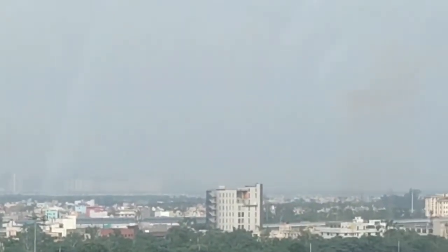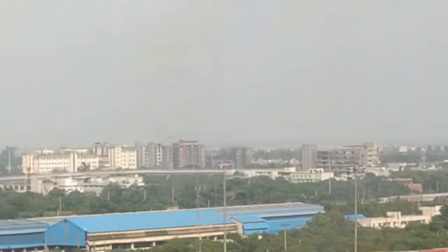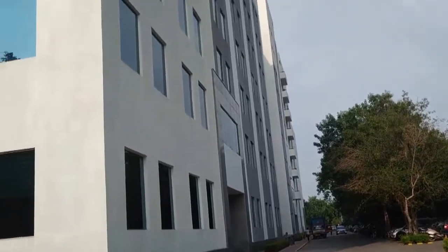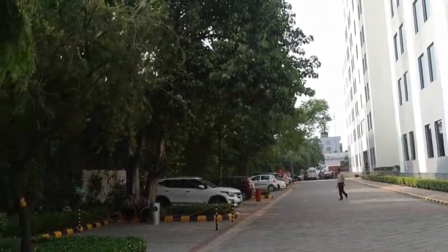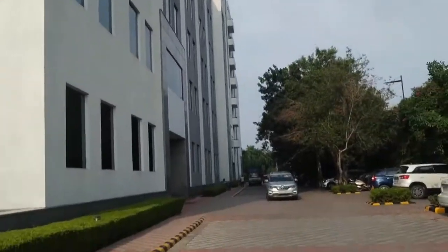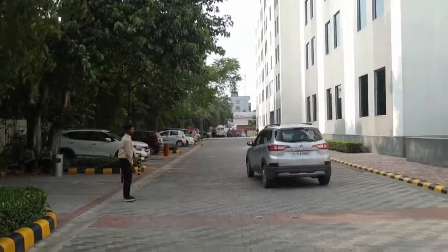From the 8th floor of DLF Prime Towers, you can see this is the B part — the lift lobby B — and this is the building of office spaces and retail shops. This is the entry and exit point, and there is a lot of parking available. You can see how many car parking spaces are available, allocated on a first come first served basis.